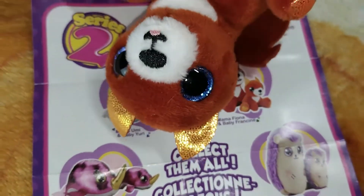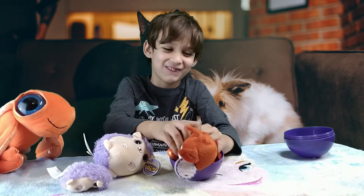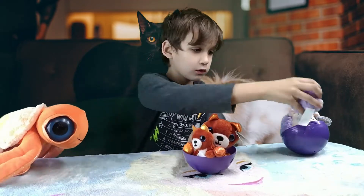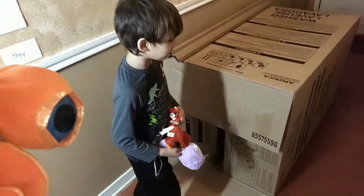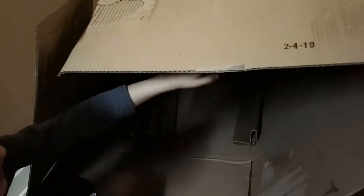Oh hi, Mr. Porkchop! What are you doing here? You're taking the toys to your box fort? Look at this — you got a box fort, dude? Oh that's cool. You put them in the eggs — that's a good idea. Let's go check it out.